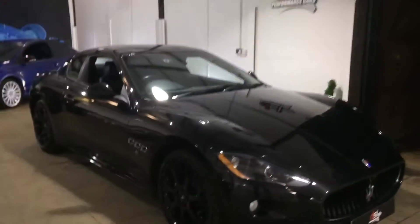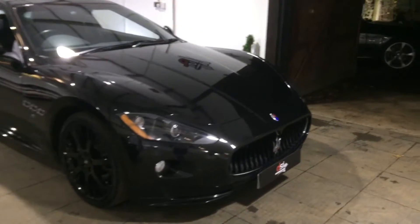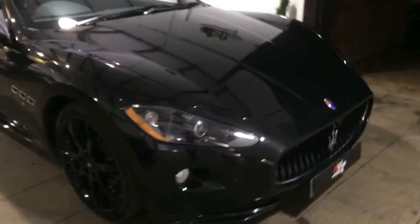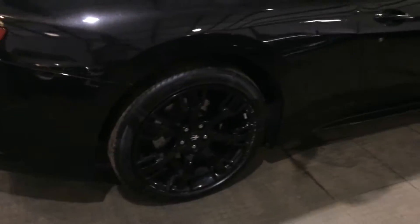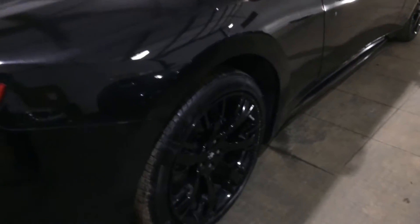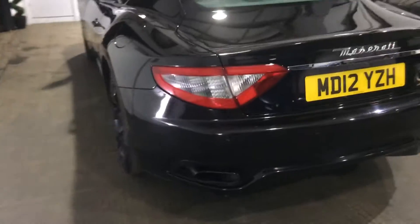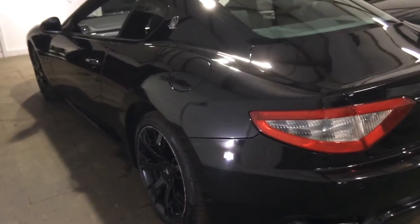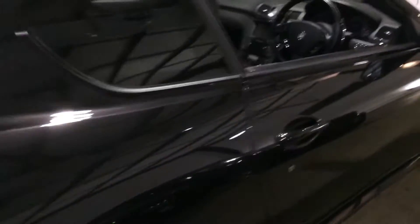Good evening viewers. DSi Performance Cars have something a little special in today — this is a 2012 Maserati Gran Turismo. What are we thinking? Black — ignore the curbed alloys, they're being done. I think this is an absolute gem, very very nice color. I think it looks nice with the black wheels, and I think the dark interior is great. It's only done 26,000 miles.